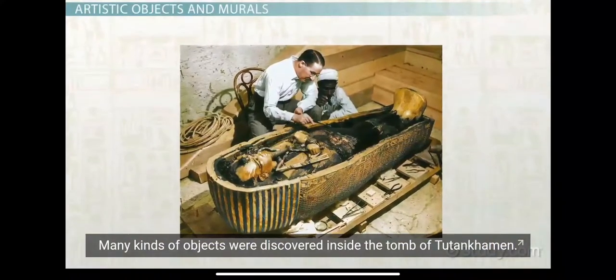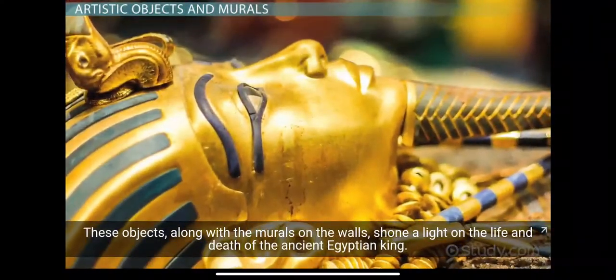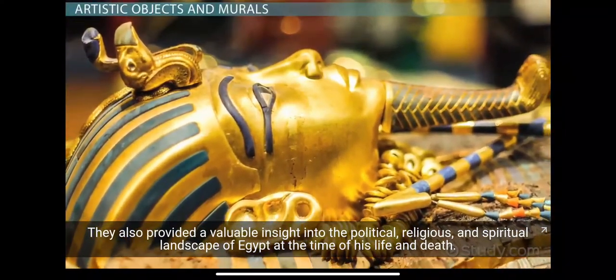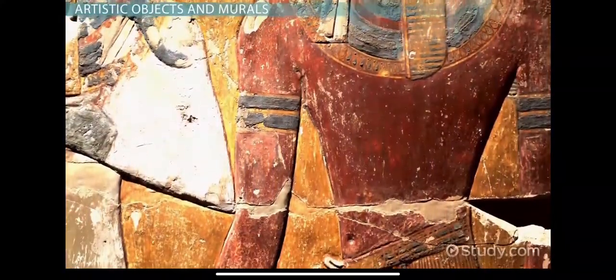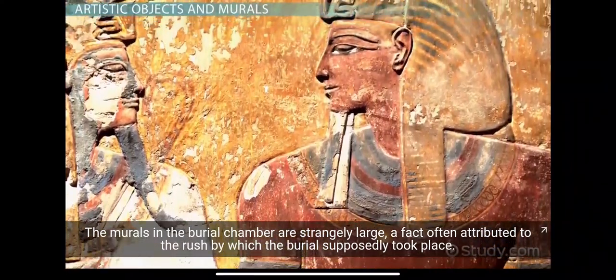Many kinds of objects were discovered inside the tomb of Tutankhamun. These objects, along with the murals on the walls, shone a light on the life and death of the ancient Egyptian king. They also provided a valuable insight into the political, religious, and spiritual landscape of Egypt at the time of his life and death. The murals in the burial chamber are strangely large, a fact often attributed to the rush by which the burial supposedly took place.